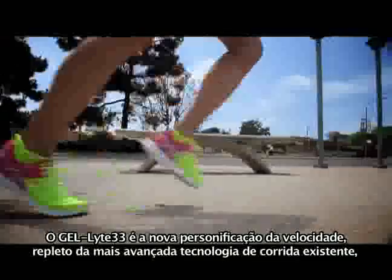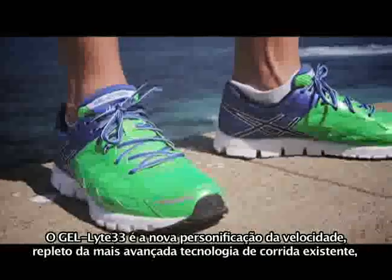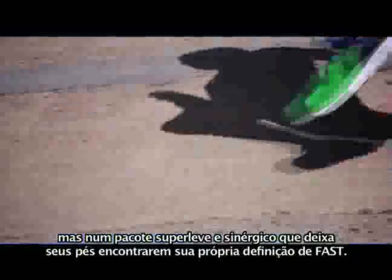The GelLite 33 is the new personification of speed, overflowing with the most advanced running technology out there, but in a featherweight, synergistic package that lets your feet find their own personal definition of FAST.